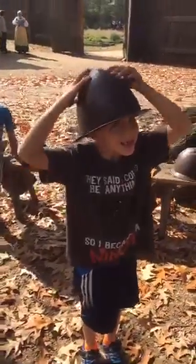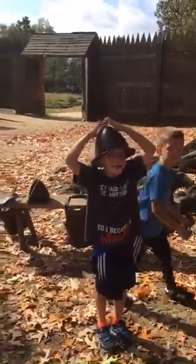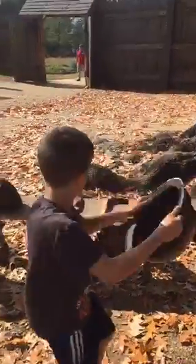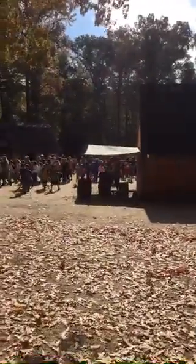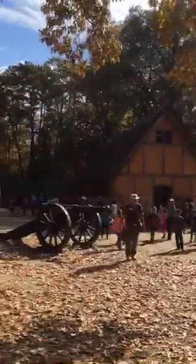Alright, we are here at Jamestown in Virginia. This is colonial, but this is historic Jamestown in Williamsburg. We are in the fort. This is a replica of what would have been Jamestown.